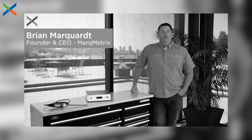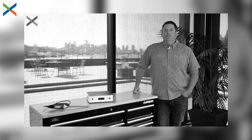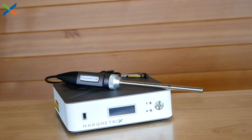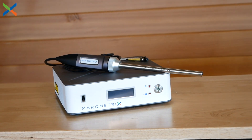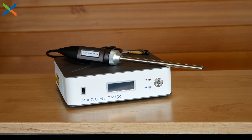Last time, Markmetrics founder and CEO Dr. Brian Marquardt took you through the history of Raman spectroscopy and a brief introduction to the science behind our technology. However, Raman has evolved quite a bit over the years, and Markmetrics has brought a lot of innovation to the field, especially in our hardware.